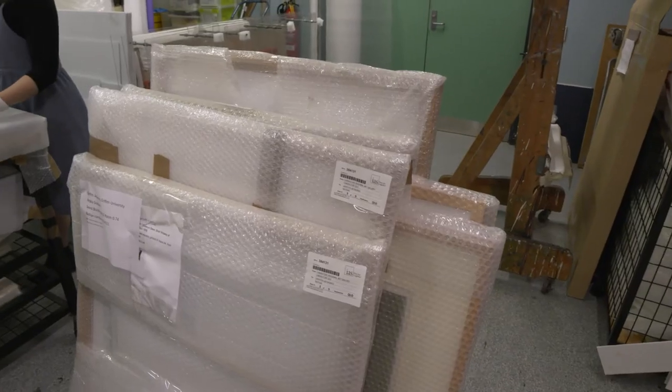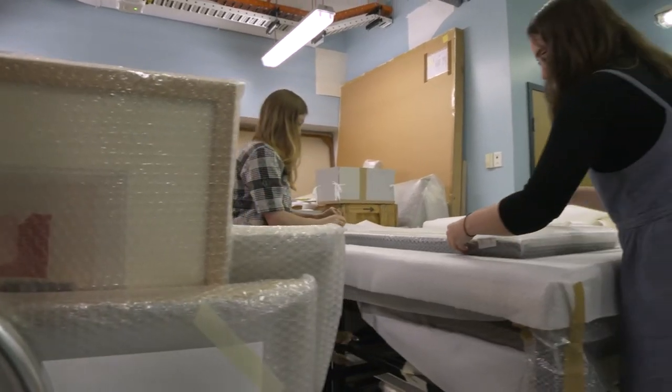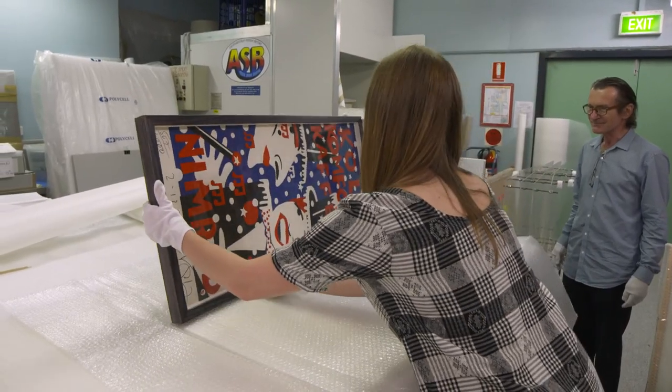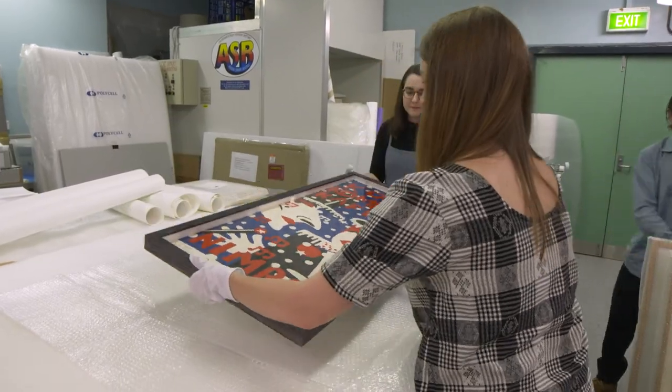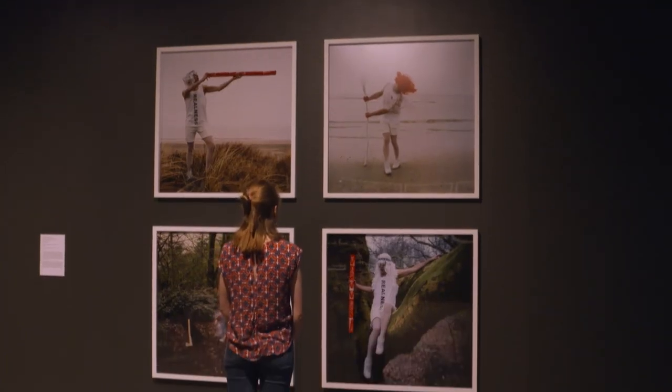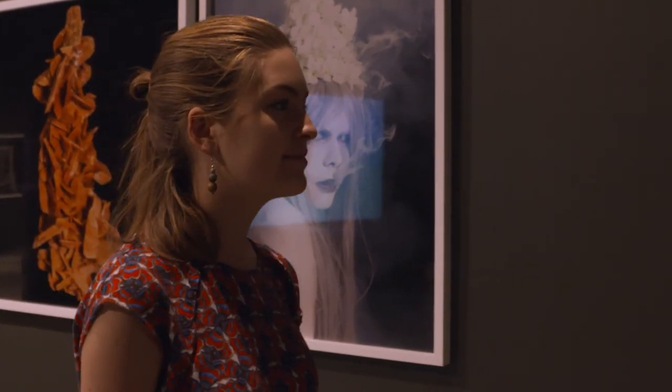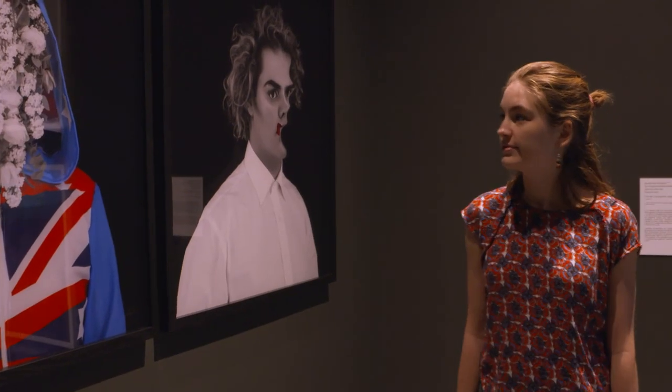We've got a really important internship program which has been going for several years now, and it highlights the importance of real skills in the development of a visual arts career. A space like this offers an amazing venue for that kind of activity, where they can learn skills in terms of collection management, curatorship, exhibition logistics, or marketing and communications.